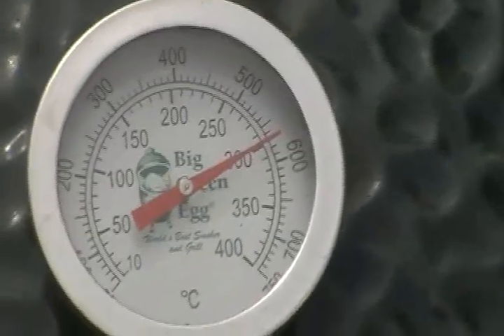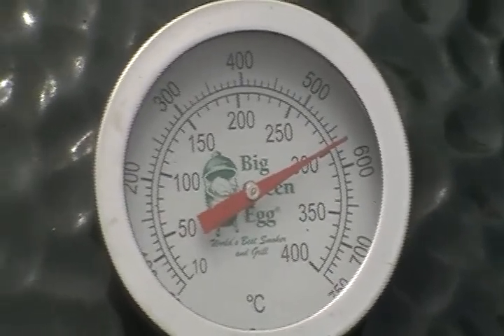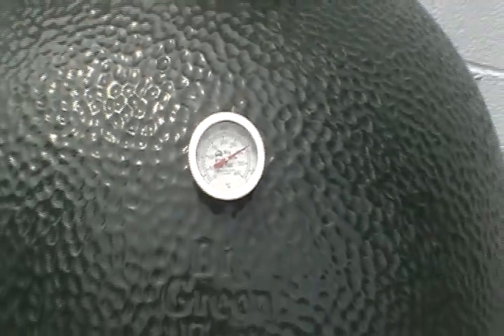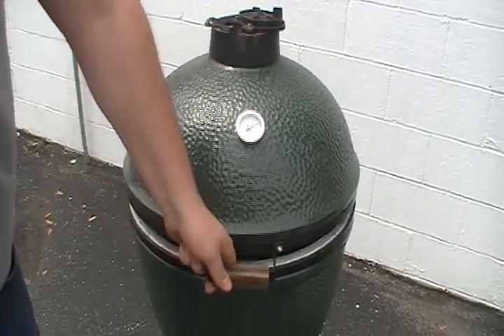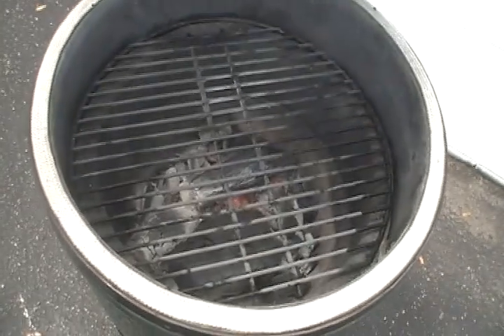What are you getting ready to cook? A couple of burgers from Andersen's — one jalapeño and one cheddar cheese. And as you can see, we have a good fire rolling inside of the egg.